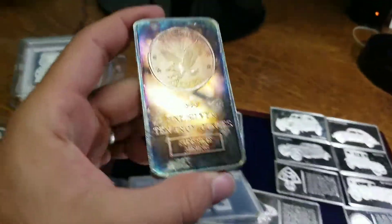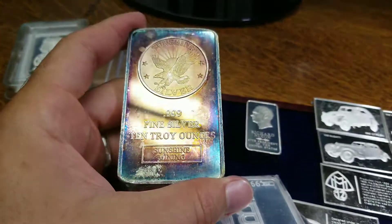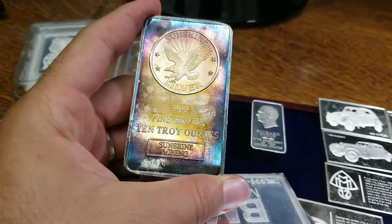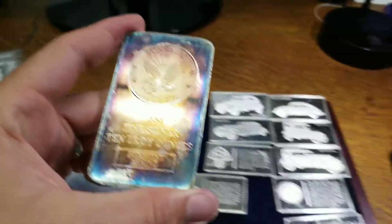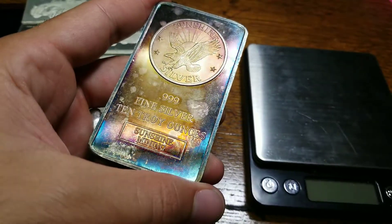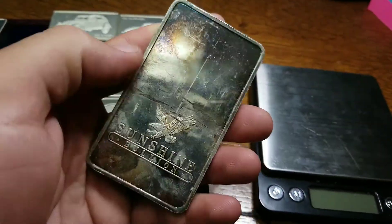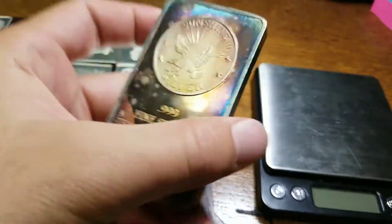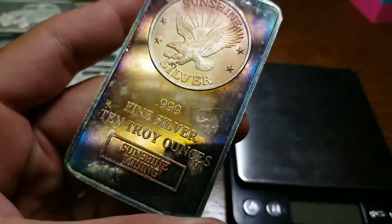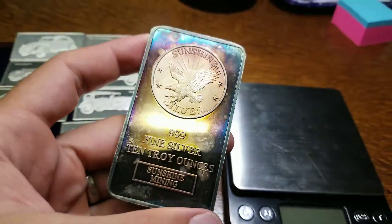And then this bad boy — normally I really stay away from Sunshine Mint stuff, not because it's not silver, but just because it's generally a more generic company. But the toning on this thing is absolutely insane, so I bought it for the toning. I'm thinking whoever buys this is gonna buy it for the toning. This might be one of the nicest toned bars I've had the opportunity to buy in a very long time. Beautiful blues, purples, golds — gorgeous, absolutely gorgeous.